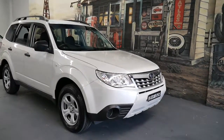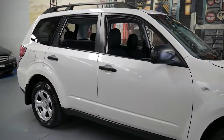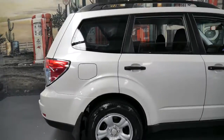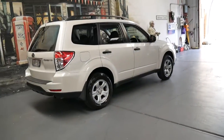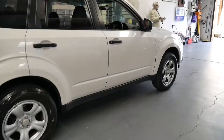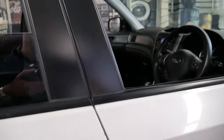This 2011 Subaru Forester has only done 58,000 kilometres since new. It's white with charcoal interior and it's a very good car. We find a lot of Subaru Foresters have generally done big kilometres — we've had them traded here in the past with 300,000 kilometres, and that's just because they're so reliable.